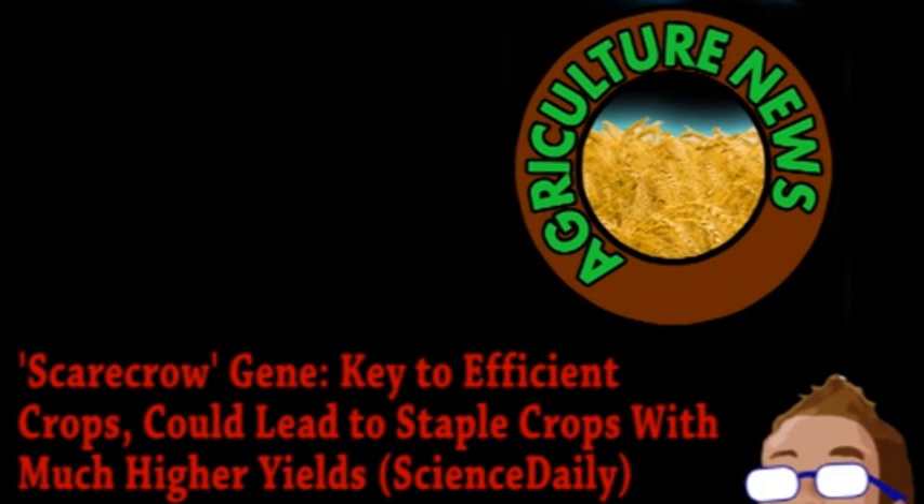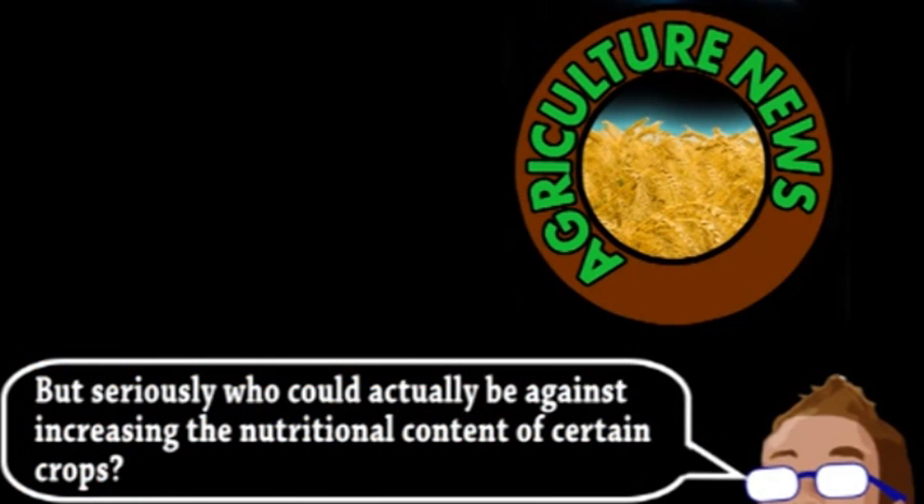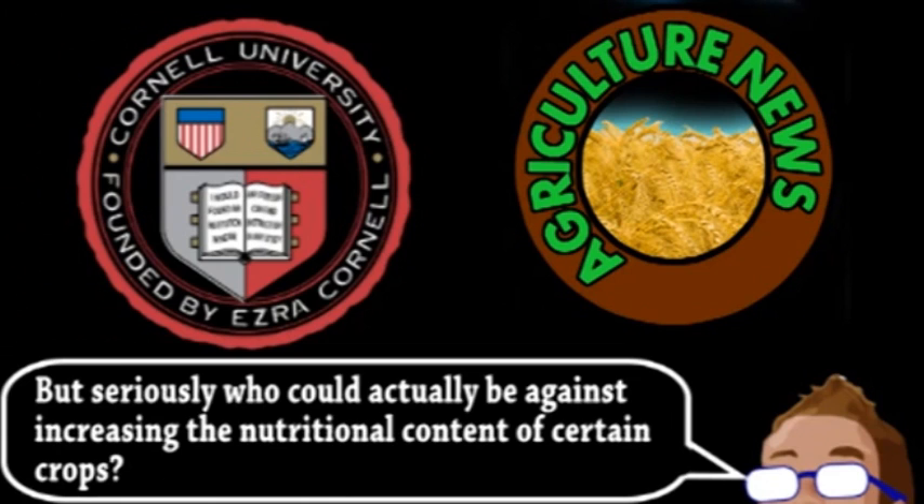We begin with a story from the world of agriculture with an update from our favorite field of research, genetically engineered crops. And this isn't even scary engineering like building in pesticides or changing the nutritional content of a plant. This research done by Cornell is about straight up increasing the efficiency of plants. There are two main types of photosynthesis that plants can perform. A lot of plants, including many crops, perform C3 photosynthesis, which is less efficient.